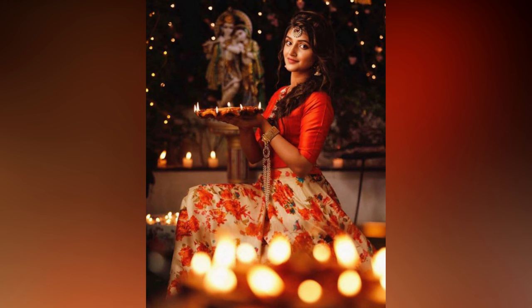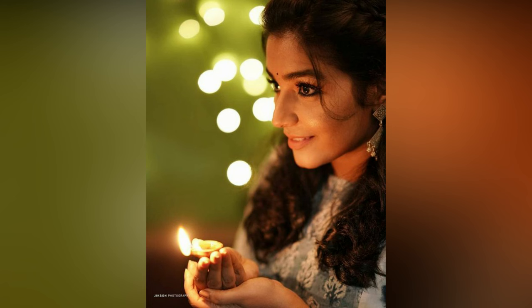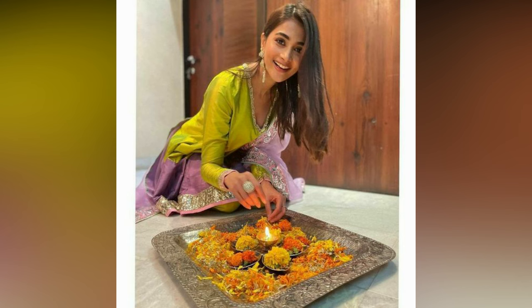Posing with props like diyas, puja thali, and fireworks are the most important trends in Diwali photoshoot. Diwali, being the festival of lights, who doesn't love the idea of capturing the ideal candid moment? The candid images should be at the top of the list during your Diwali celebration.